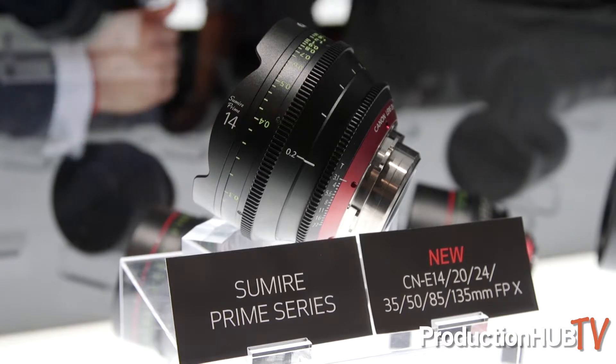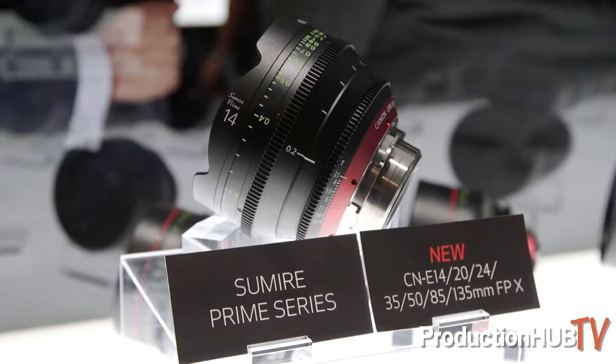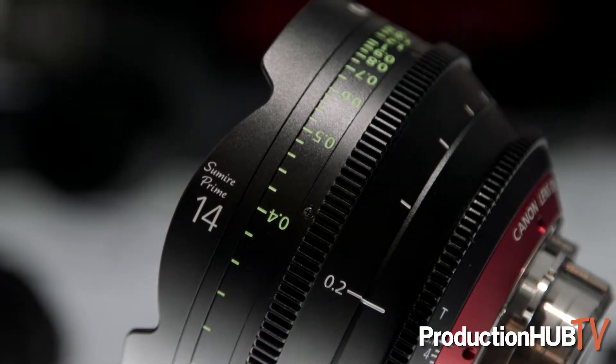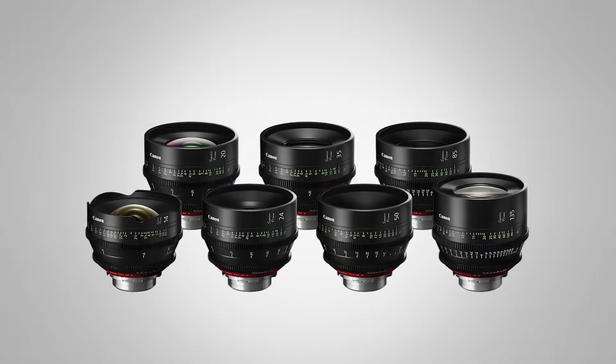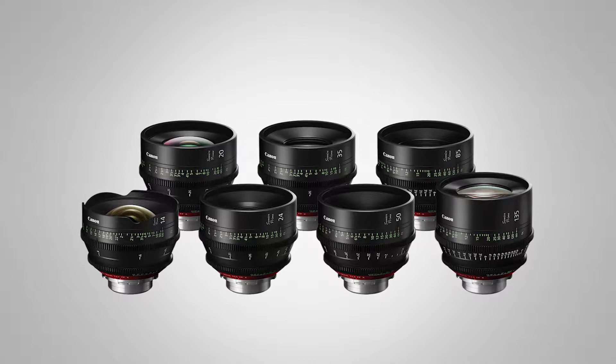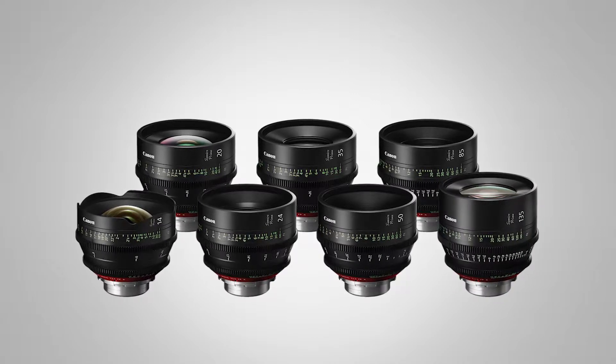These have an incredible look when you shoot them wide open. The name actually means flower, but it also leans towards the fact that it looks most beautiful when it's wide open — these lenses have a unique look when they're wide open. They're a new set from Canon, with a consistent T-stop and size and weight of our CNE primes that we already have in EF.